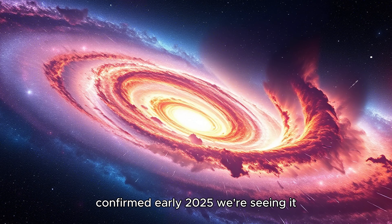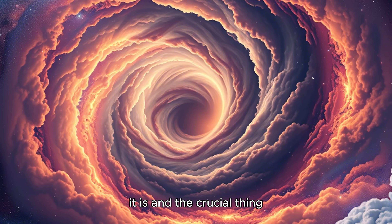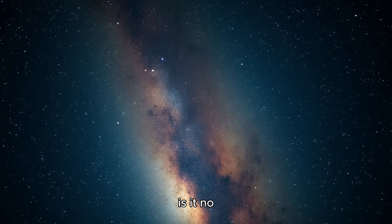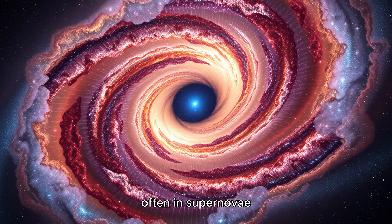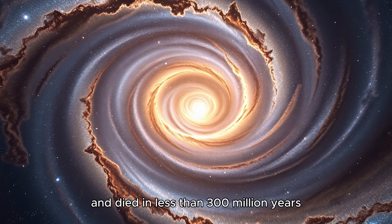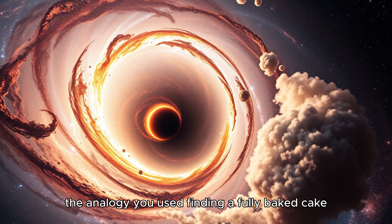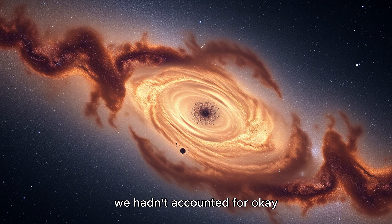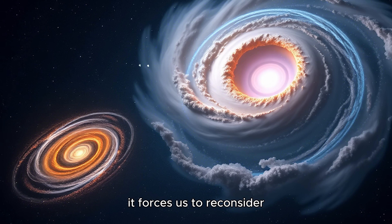Take JADES GSZ-140, confirmed early 2025 — we're seeing it less than 300 million years after the Big Bang, and it's incredibly bright. They analyzed its light and found oxygen — a significant amount. But oxygen isn't made in the Big Bang itself; it's forged inside massive stars. Those stars have to live, then die — often in supernovae — to spread that oxygen into space. So finding oxygen that early means generations of stars must have already lived and died in less than 300 million years, which is just way faster than we thought possible. It's like finding a fully baked cake minutes after planting the wheat.